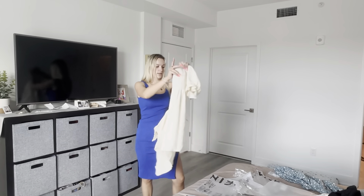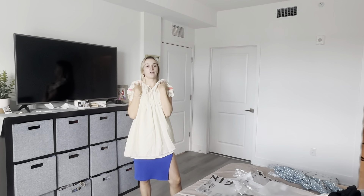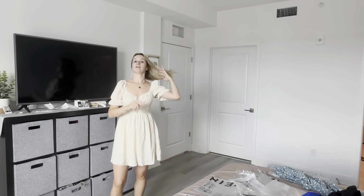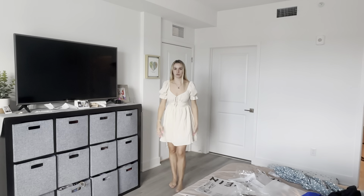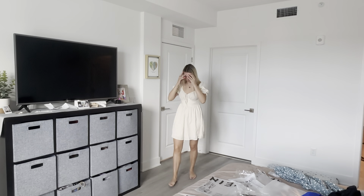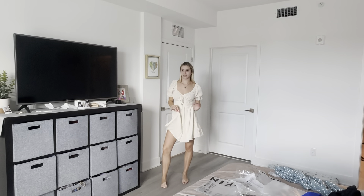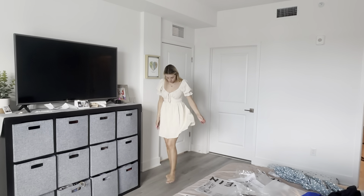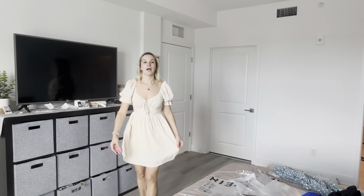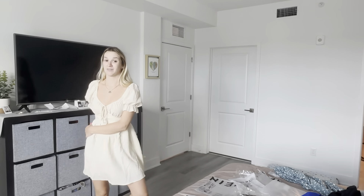I did want to mention this dress — this wasn't in this current order but it's still available on the website, and I think it's so cute. It's so dainty, like a cream off-white kind of color. I wore it to dinner for my birthday and I wore it to get my hair done with cowboy boots. You can wear it with flats or with those heels. I just think it's really pretty — it's like a perfect little summer dress.